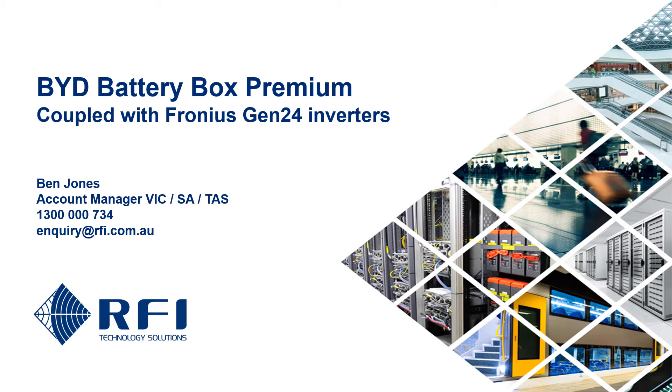With this short video, we aim to introduce solar designers, installers, sales and procurement professionals in the Australian solar marketplace to our range of BYD products that couple with Fronius inverters to create quality, flexible and well-supported energy storage solutions.